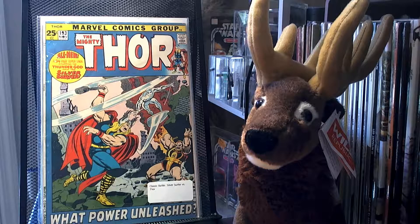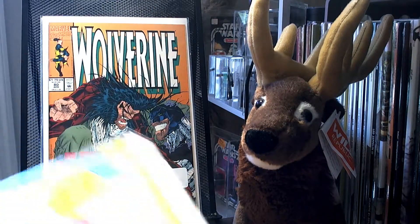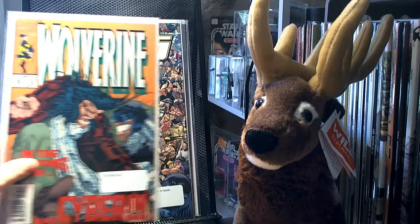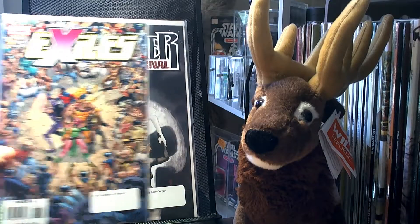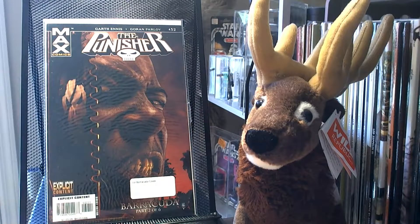I picked up Mighty Thor number 193 — it's a classic battle, Silver Surfer versus Thor. Picked up Wolverine number 80, where there is a test tube of Wolverine's DNA — it's thought to be X-23. Picked up Exiles number 86, the first appearance of a Weapon H hybrid, where the Exiles fight a bunch of different Wolverine-type hybrids. I picked up Punisher War Journal number 20, which is the first appearance of Leti Gorion. Picked up Punisher number 32, which is the first Barracuda cover — number 31 is the actual first appearance of Barracuda.